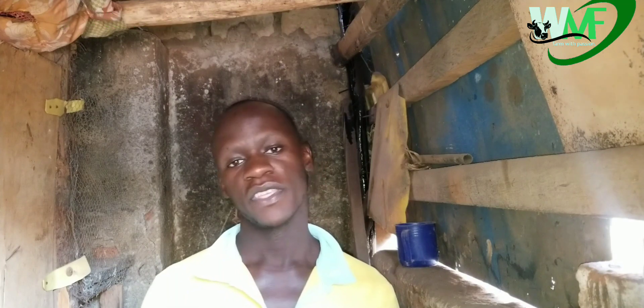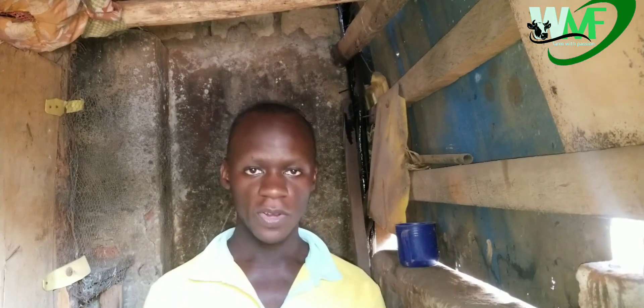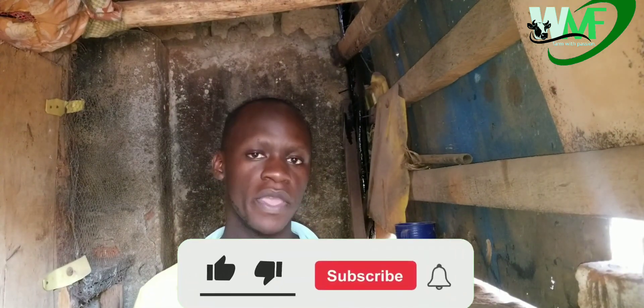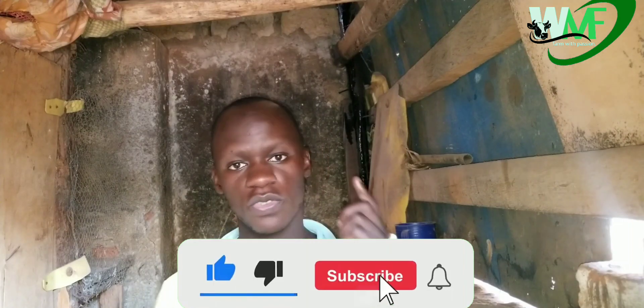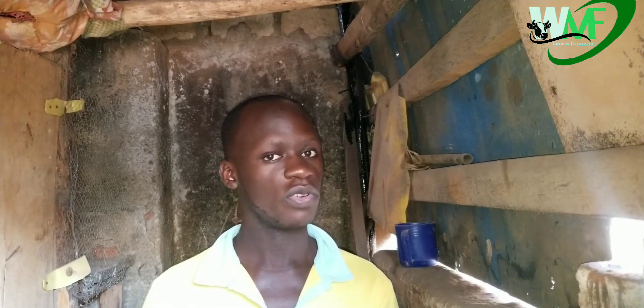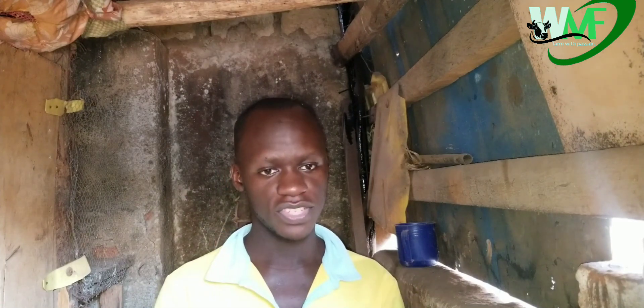My name is Ivan, the world's chicken best friend. Thank you my subscribers for subscribing to my YouTube channel, liking my videos and also turning up whenever I post a video. And if you haven't subscribed and this is your first time to reach this channel, please subscribe, hit the notification bell, and share, so that you don't miss out on any update on local chickens whenever I post.